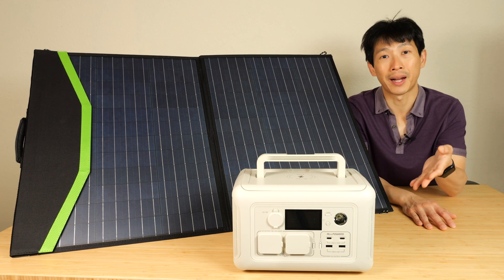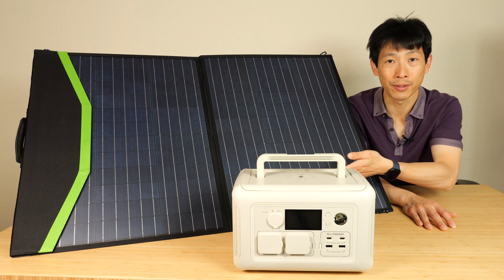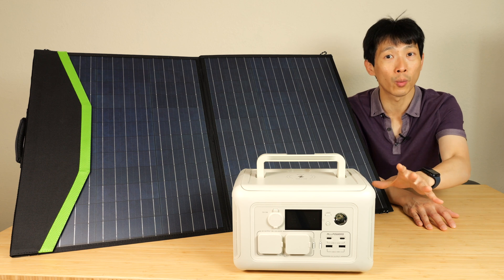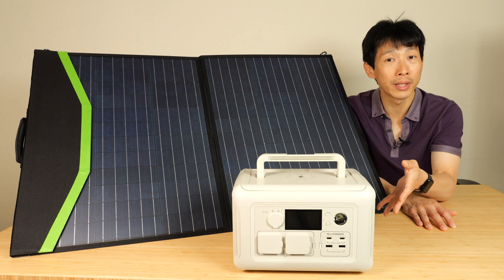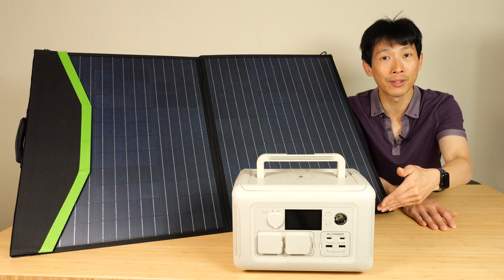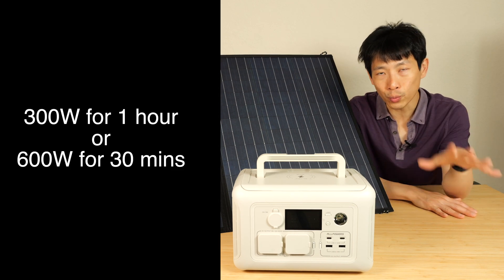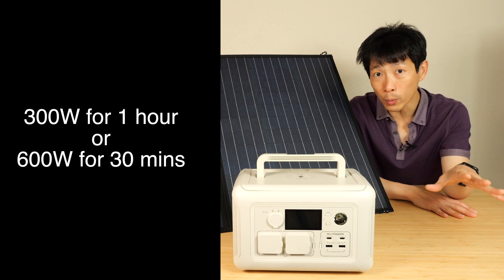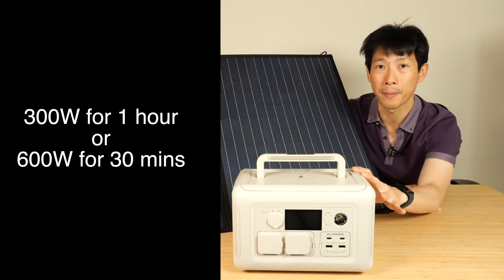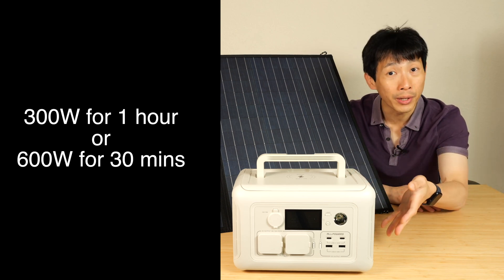There are a lot of options out there with this amount of capacity, and a lot of 100-watt solar panels. The standout difference here is that this one has a 600-watt continuous output. Having only 299 watt hours means it's pushing those cells at 2C. It can drive something at 300 watts continuous for one entire hour, or push it to 600 watts and run for about 30 minutes.